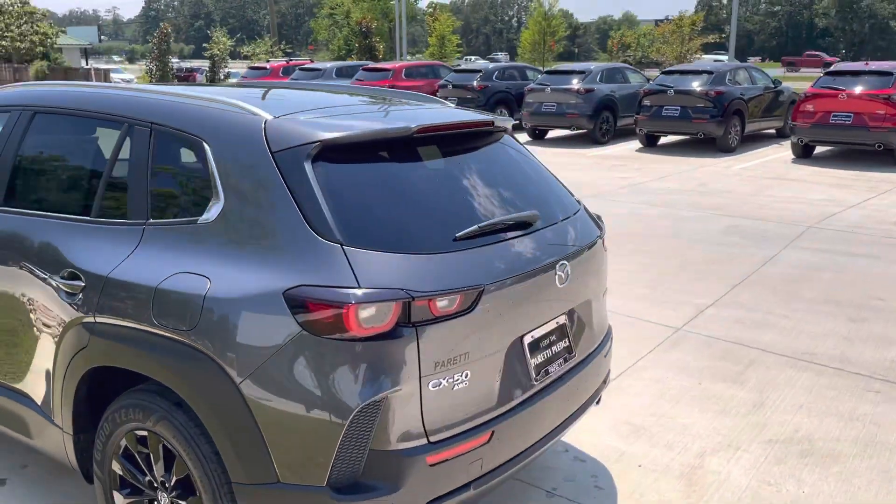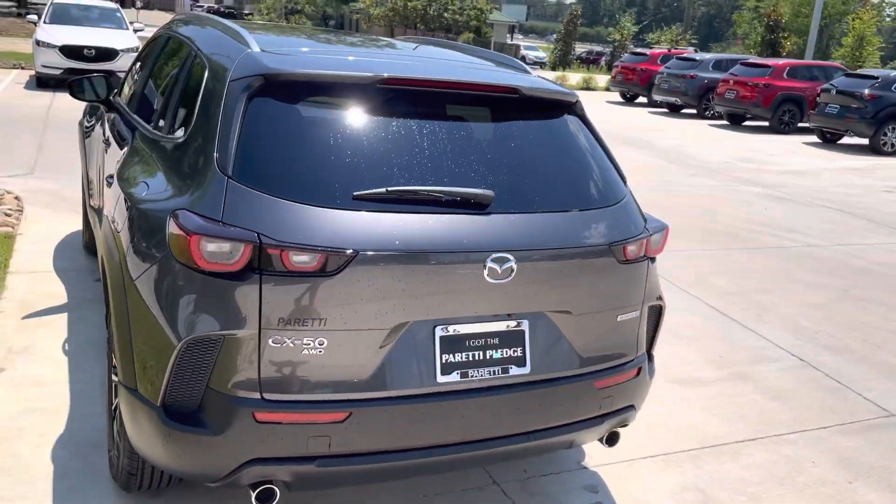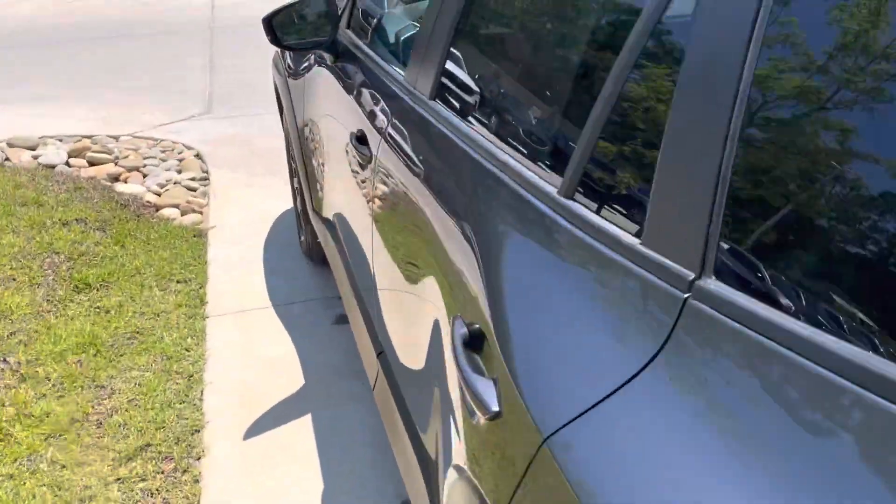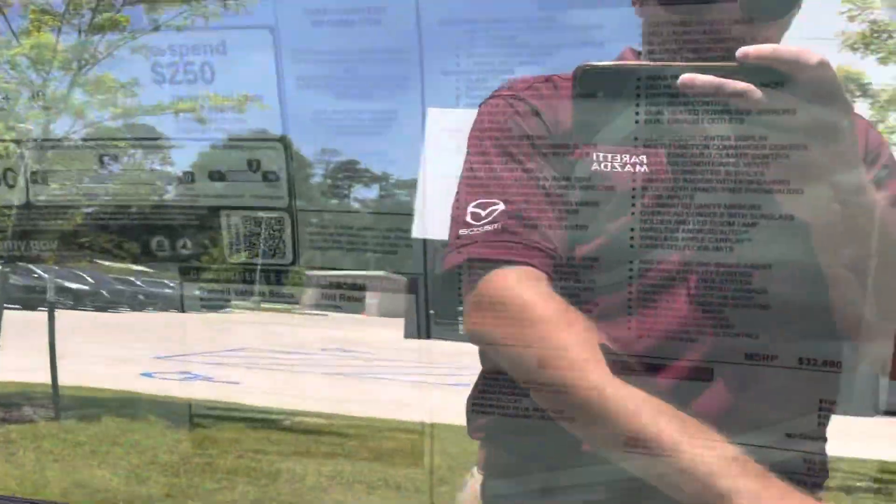You get all those nice Mazda safety features — this includes blind spot monitoring, lane keep assist, lane departure warning system, traction control assist, emergency calling, and radar-assisted cruise control. There's more than that, just off the top of my head.